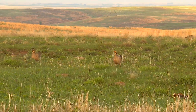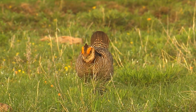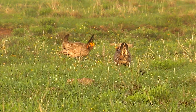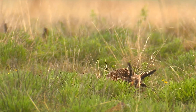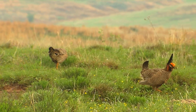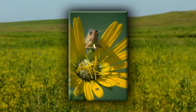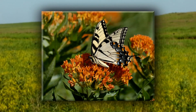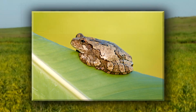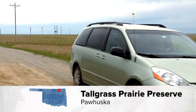Greater prairie chickens are another charismatic species here year-round, and they require very different patch types during different parts of their life history. You have to manage for this landscape diversity if you want to maintain greater prairie chickens. And then insects — a lot of different butterfly species — plus fishes, reptiles, and amphibians. If you've never been here, you really need to plan a trip to come see the Tallgrass Prairie Preserve.